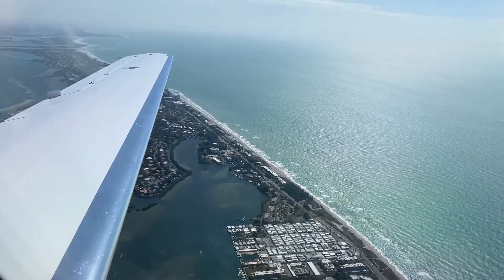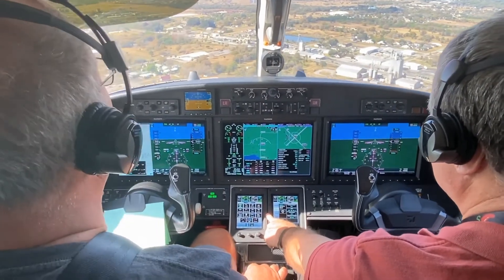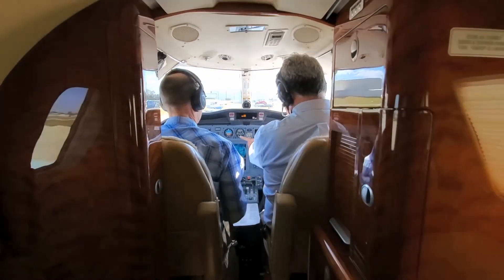In conclusion, our simulator program gets pilots ahead of the game. Training time is noticeably reduced and pilots feel more knowledgeable, aware, prepared, and confident.